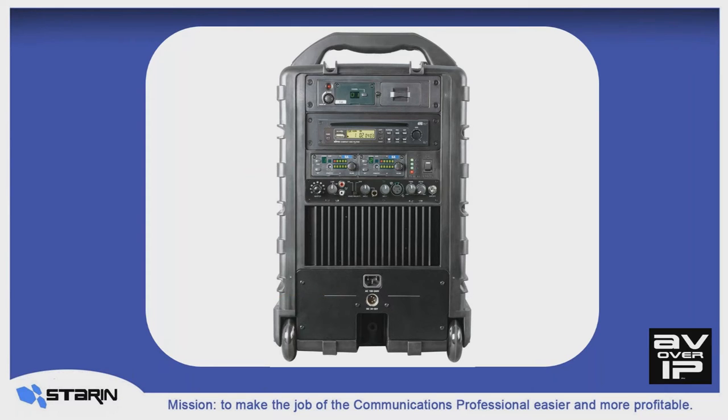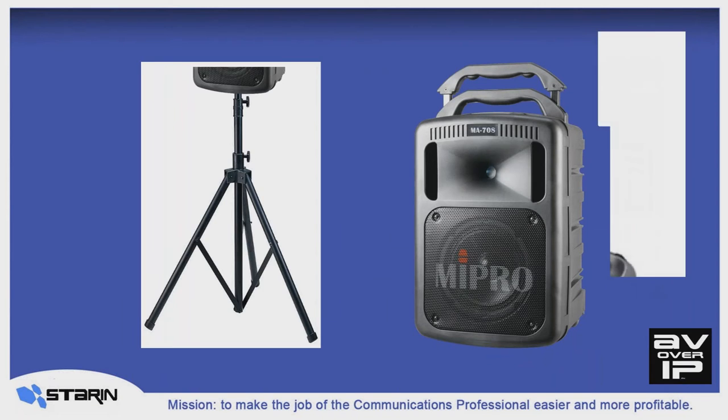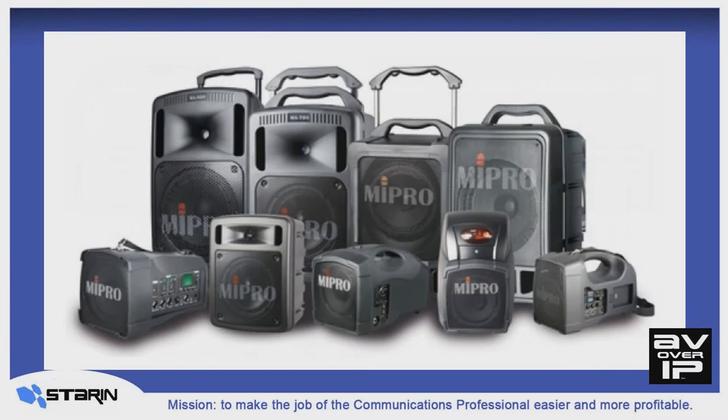It even has a voice-over priority switch for ducking background music when announcements need to be made. They're also equipped with a receptacle for a standard speaker stand mount, or a pipe like we used this week in Louisville. And of course, it has a pull-up handle and wheels, which makes these systems a breeze to move around.